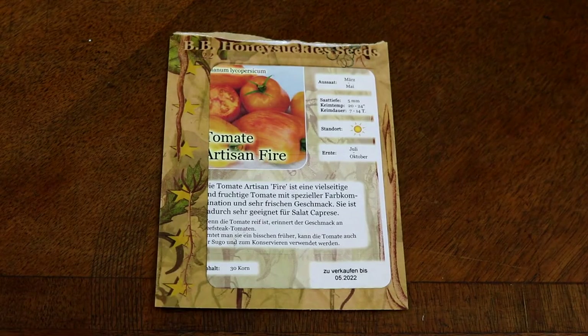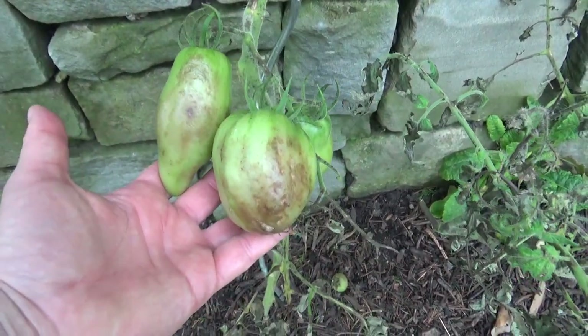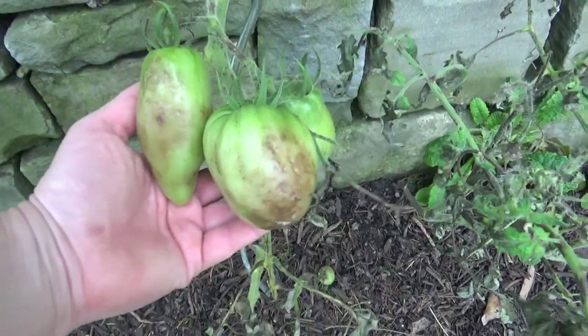Dann habe ich die Artisan Fire – eine etwas größere Flaschentomate, toll gefärbt. Die habe ich im Jahr 2021 probiert, aber das war das Jahr der Krautfäule – die Katastrophe, ich verlinke das Video oben. Sie hatte toll Früchte getragen, aber dann sind alle der Krautfäule zum Opfer gefallen. Letztes Jahr hatte ich sie irgendwie vergessen, deswegen möchte ich sie in diesem Jahr nochmal versuchen.